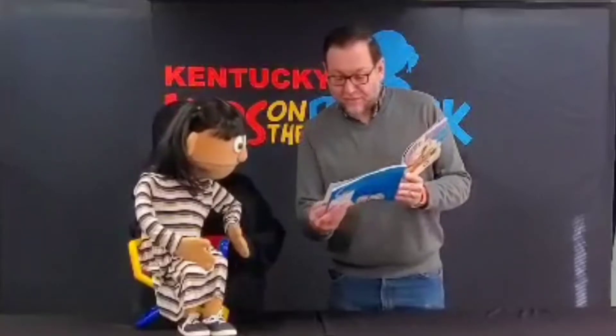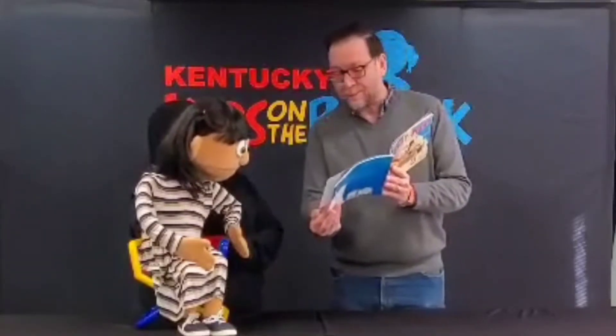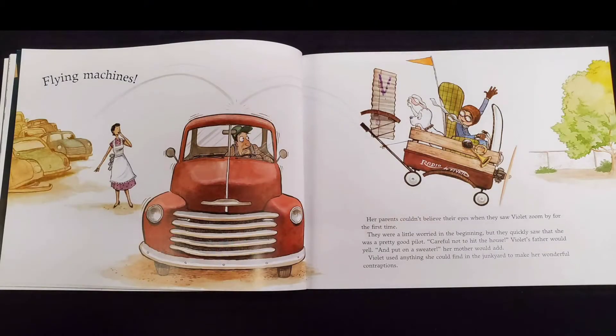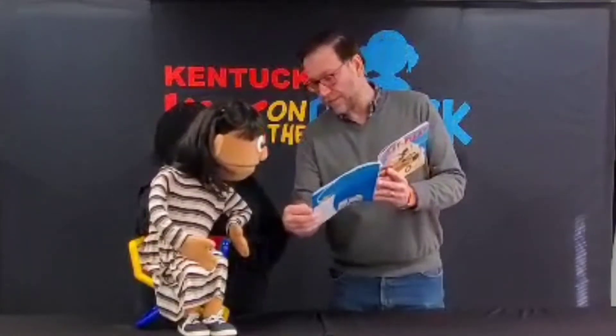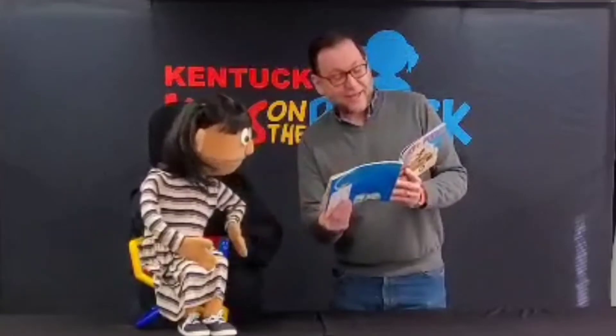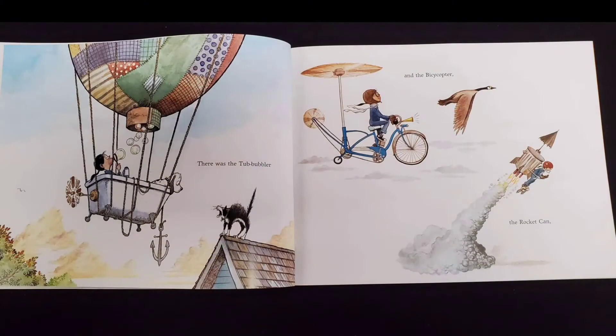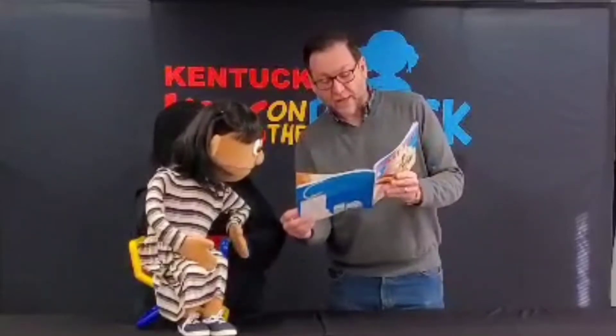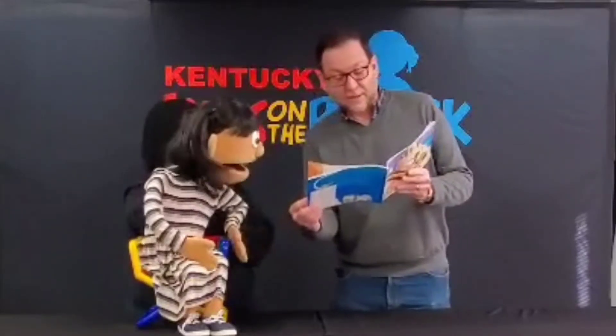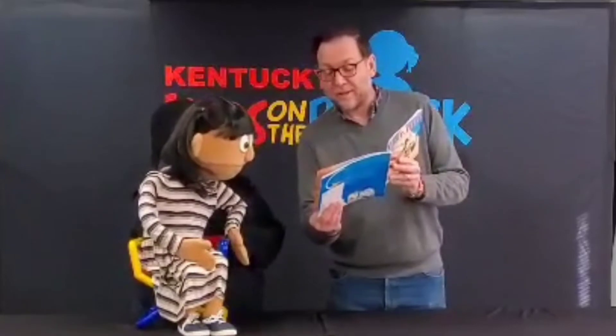Violet used anything she could find in the junkyard to make her wonderful contraptions. There was the tub bubbler. That's funny. And the bicycle copter. And the rocket can. That looks scary. That's my favorite one, the rocket can. Here's a couple more: the pogo plane, the slide glider — oh, now that one looks like fun — and the wing-a-ma-jig, just to name a few.